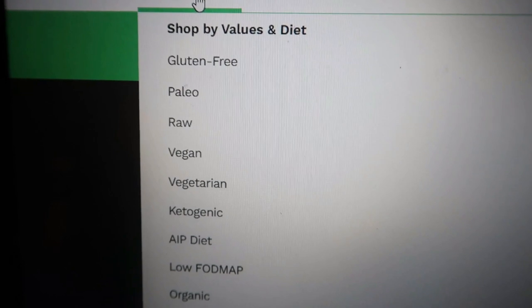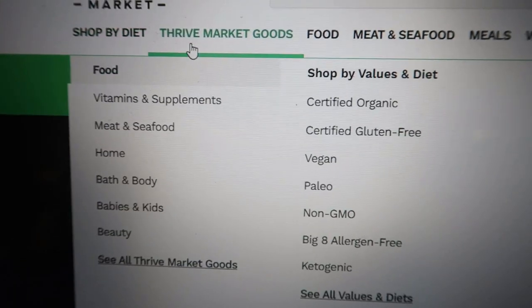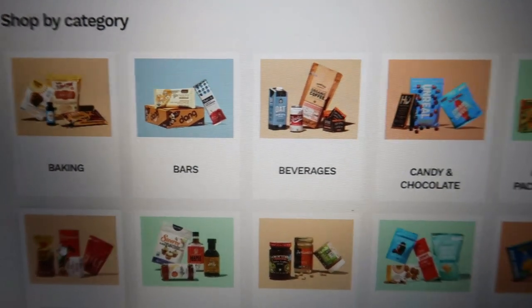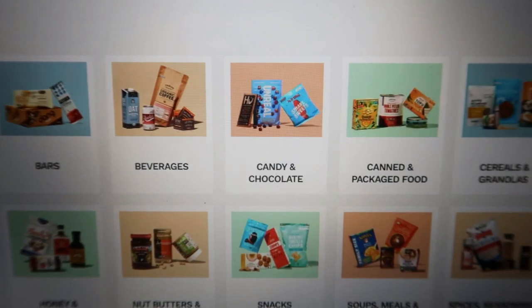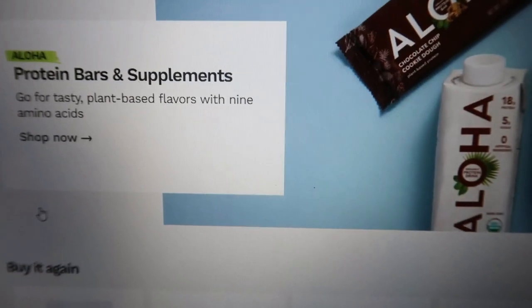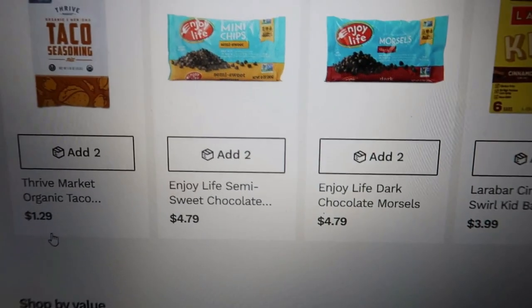I order from them pretty regularly. All of the items on Thrive Market are up to 30% less than your traditional grocery store. Not to mention there is a little bit of something for everyone, every lifestyle, every diet plan. They have thousands and thousands of healthy items. So today I have quite a big haul from Thrive — some of my favorites, some new things and new finds that I've continued to order and put onto my favorites list. So this is an excellent haul. Thank you so much to Thrive Market for sponsoring today's video.